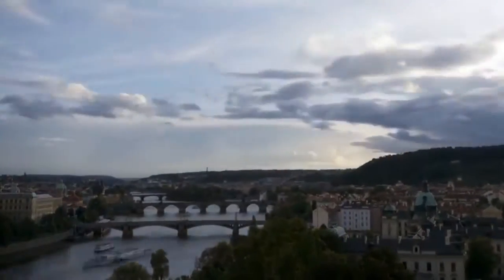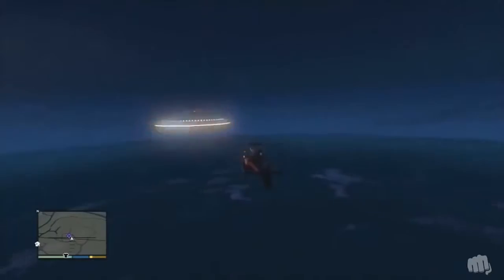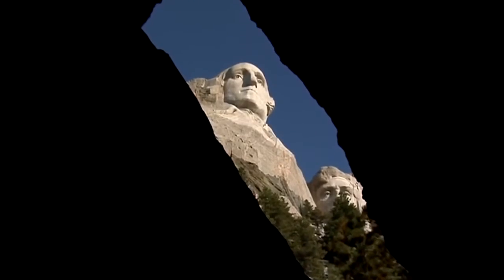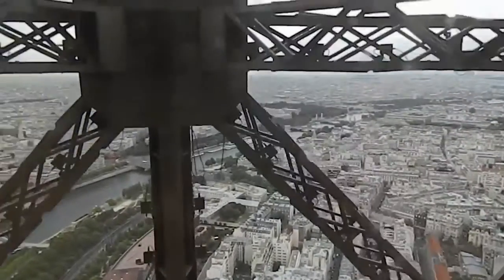It turns out some of the most famous tourist attractions have fascinating secret places inside, just like Easter eggs in video games. So, here are seven secret places hidden in the middle of famous locations. Let's get it on.